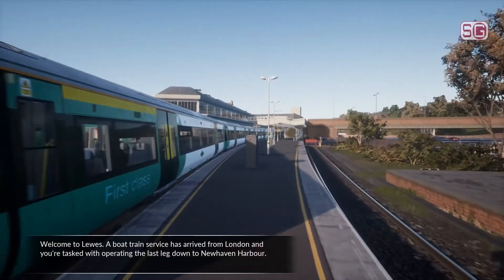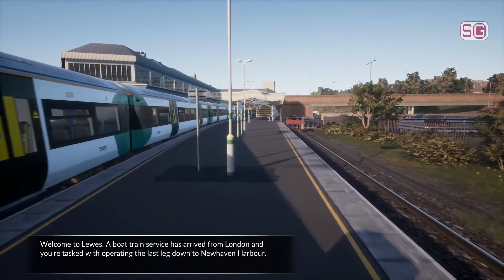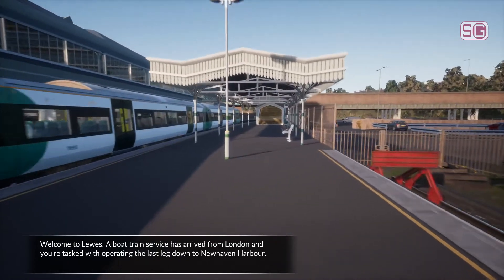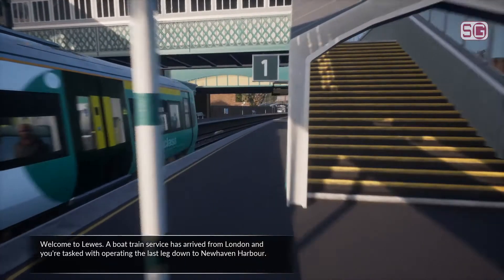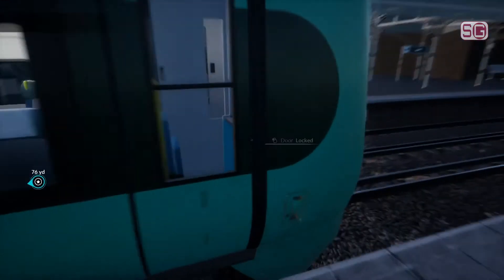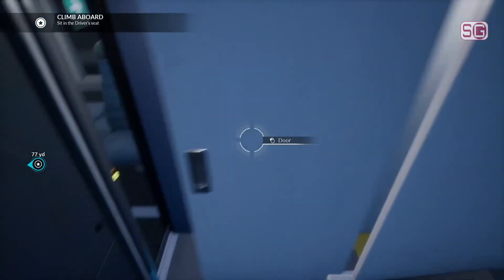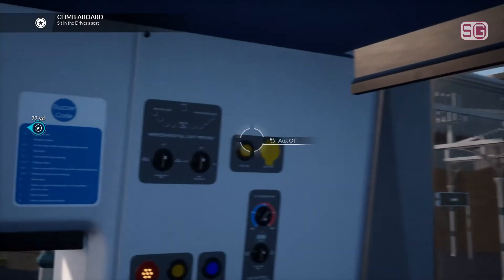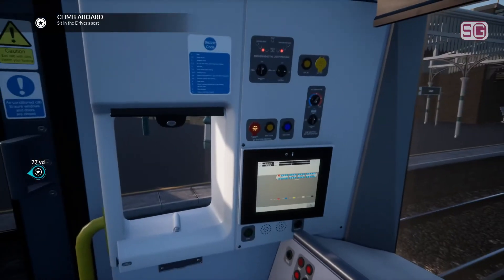I'm going to be taking this 377 to... is it New Haven Harbour? Yeah, it is. But because some person has not left the rear lights on, I've got to go and do it myself. I'm going to faff about with these doors. I mean, really? You've got to put the left lights on for me.